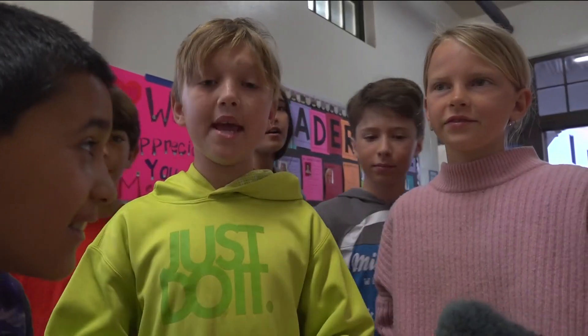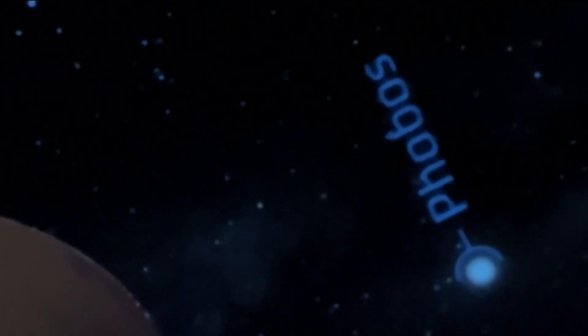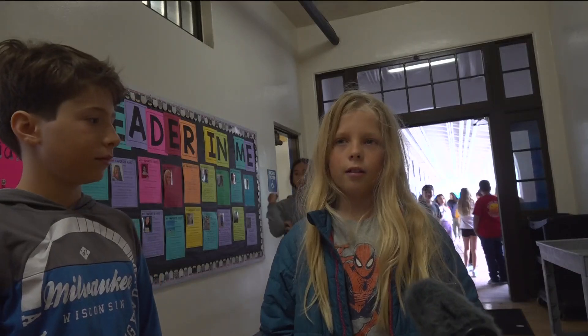Students explored Mars and its moons. "I think it was amazing because we got to see Titan, and Titan is most likely to have life out of any other planet or moon, other than Earth. It's crazy how many more moons than Earth has."